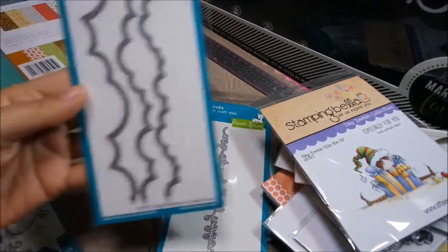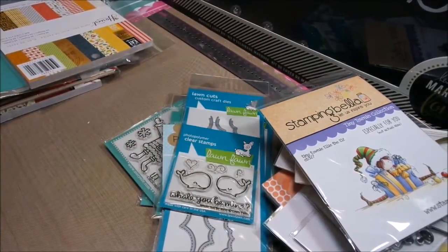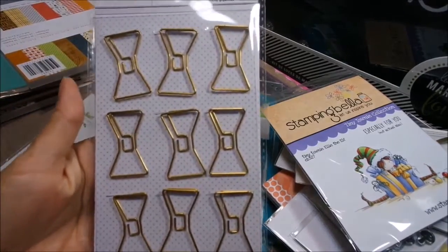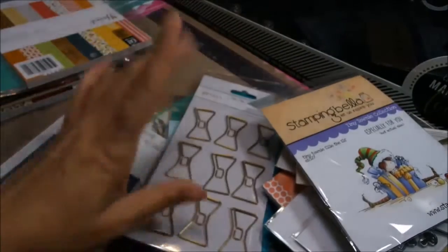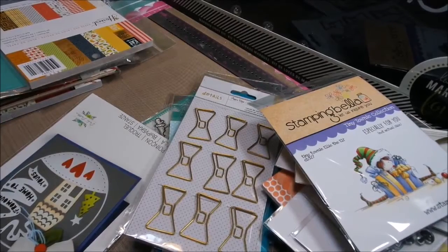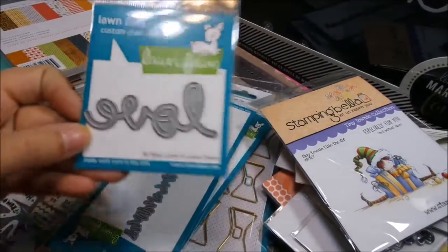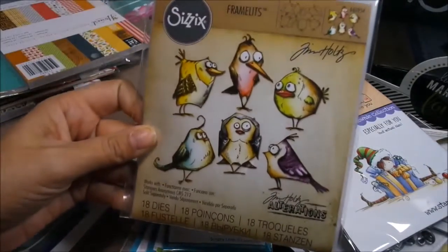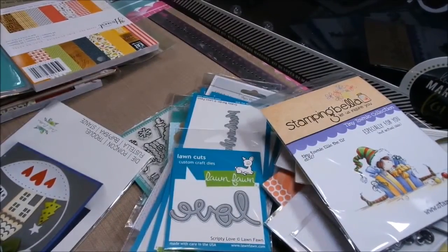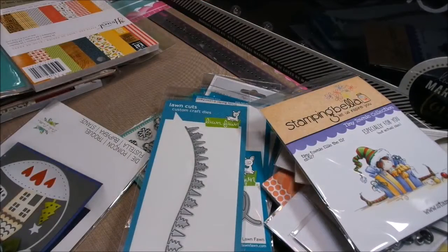I also got the stitched puffy cloud borders, which are super, super cute. These are the American Craft bow tie clips — super cute, these are the jumbo size. There's also a let-it-snow border, a grass border, and I got love. I already showed you the Christmas ephemera. I also got the Tim Holtz dies for the crazy birds — I can't wait to start playing with these. I love this forest border, super, super cute.